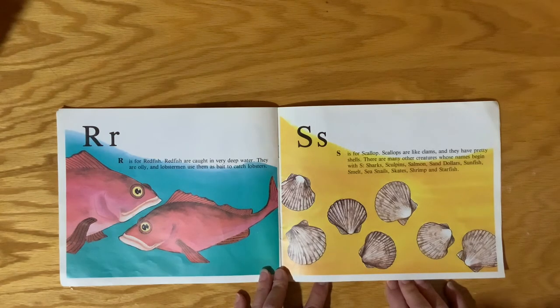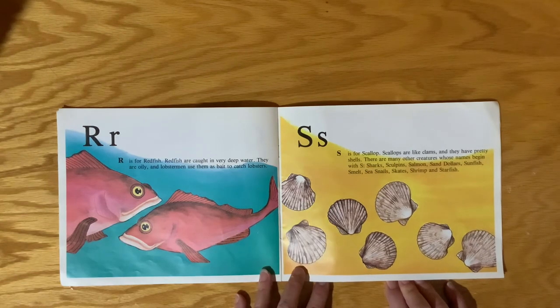S is for Scallops. Scallops are like clams and they have pretty shells. There are many other creatures whose names begin with S: Sharks, Sculpins, Salmon, Sand Dollars, Sunfish, Smelt, Sea Snails, Skates, Shrimp, and Starfish.